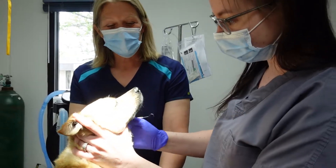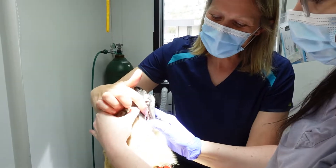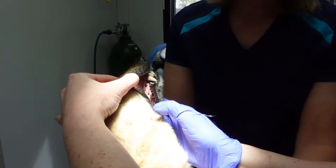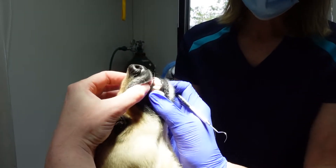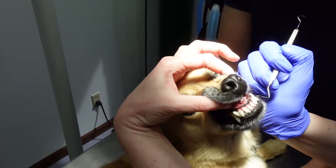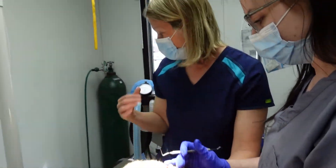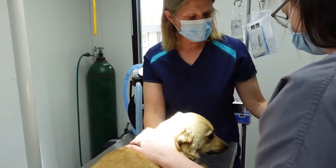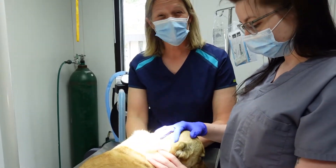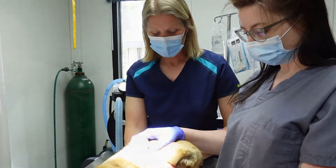Just like people, dogs need to see the dentist too. We like to look at their teeth to see if they have any tartar or calculus, and we recommend checking their teeth once a year. If they do need a dental, we can do that here — they'll be sleeping just like with surgery. We have a dental machine to clean and polish their teeth, and if we need to extract teeth we'll do that at that time too.